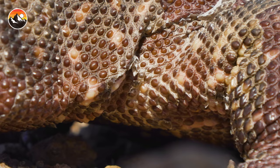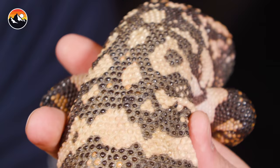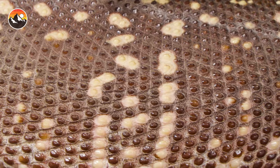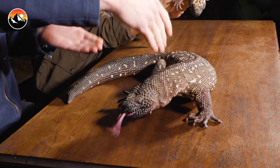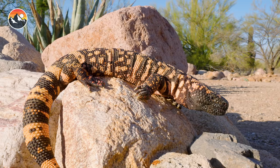Heloderma means studded skin. I'm going to turn my lizard sideways here — all of those little bumps running down the length of each lizard's body are osteoderms. Little pieces of bone covered in skin and scale, which makes them look beaded or armored. Hence the name beaded lizard — all those little osteoderms look like little tiny beadwork, pretty much like armor coating.